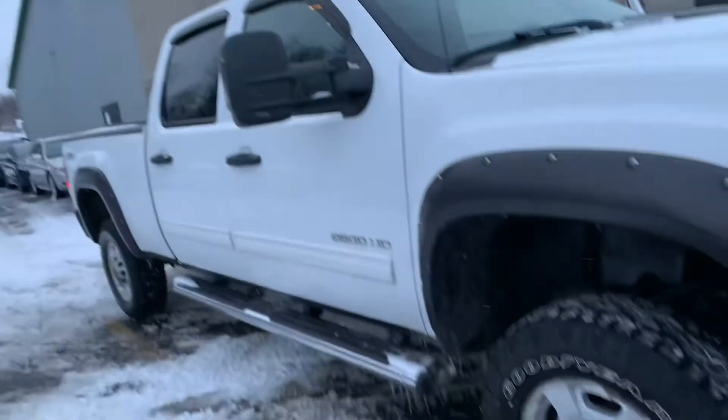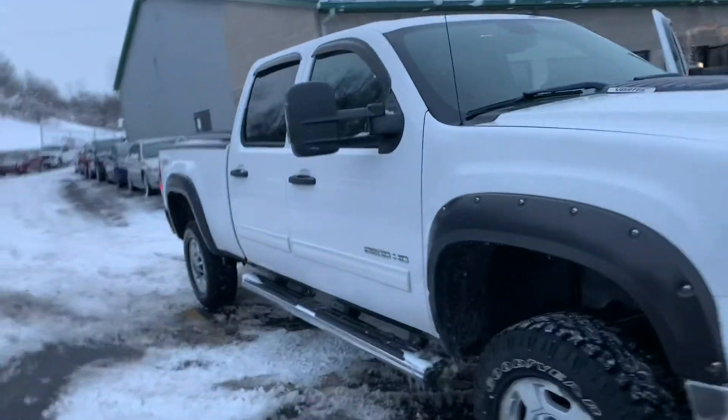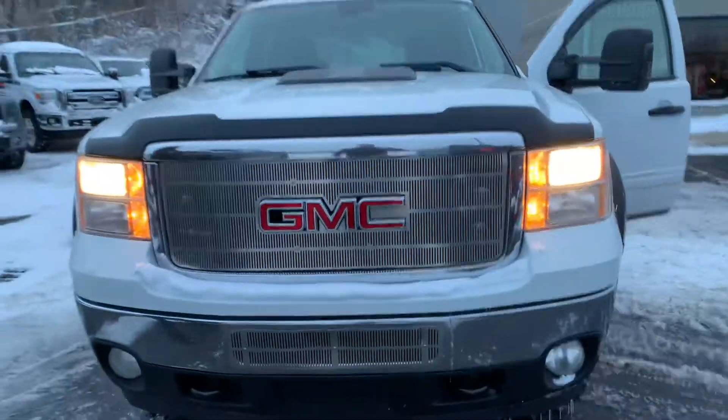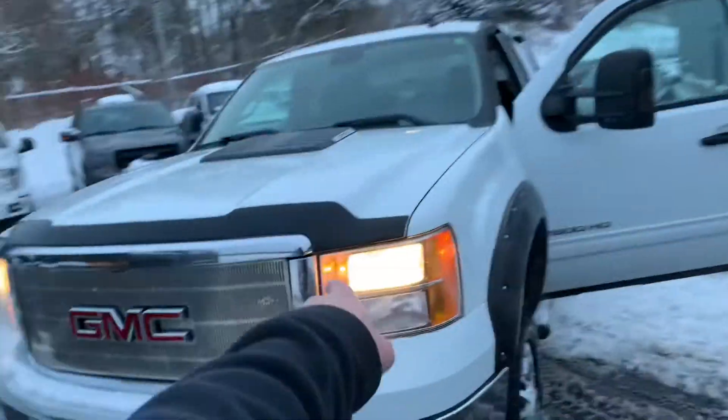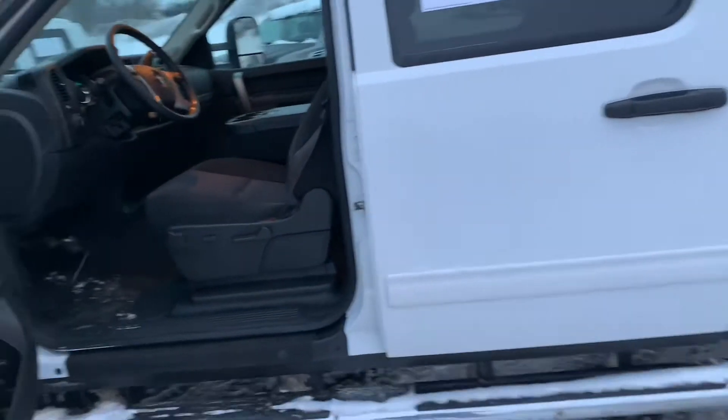Look at those 17-inch alloys — they have some corrosion on them, but to be expected on a ten-year-old truck. Nice billet chrome grille up front and an OEM vent shade aeroskin bug guard up on there. This thing's a beast.